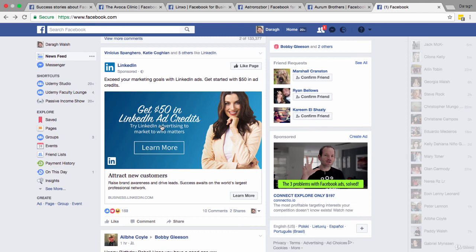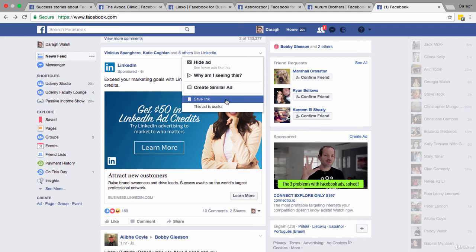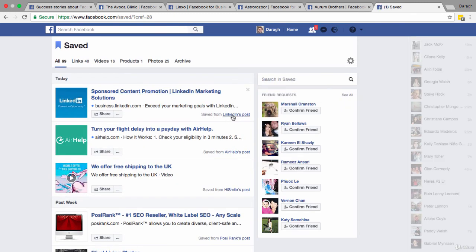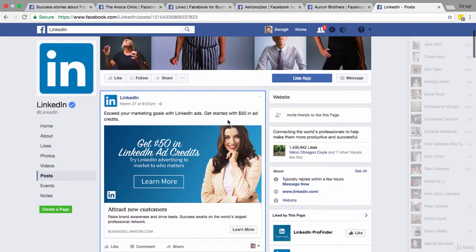You can also save ads you like. If you see one with a cool 'Learn More' button that makes you want to click, you can click the dropdown and click 'Save Link.' This lets you build your own personal database of ads that have inspired you or caught your attention, which will help you create much better ads. To find all your saved ads, go to Saved, then click down to 'Saved From' to access the original post and use it to inform your own campaigns.